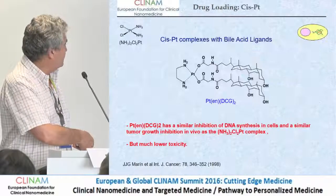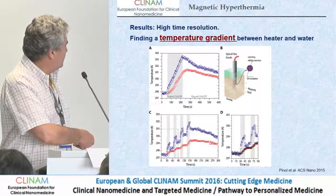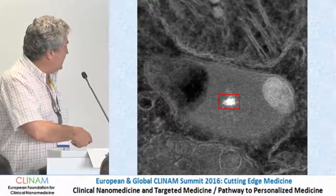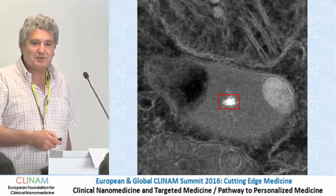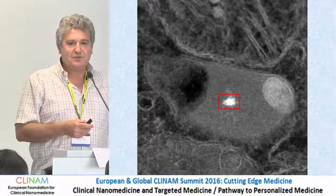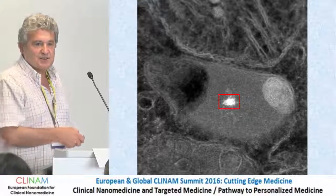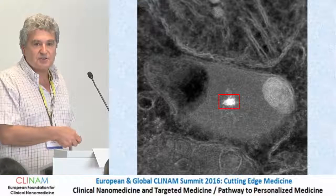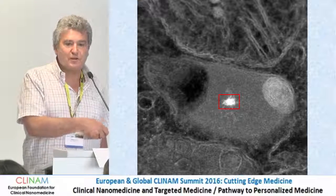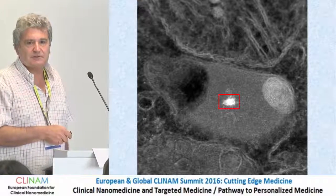Let me show you a slide I didn't show in the presentation. This is the polymer nanoparticle with the iron oxide nanoparticles inside. It has a size of about 20–30 nanometers. The iron oxide nanoparticles have a size of 4–5 nanometers. This nanoparticle was found in a proximal tubule cell, so it has crossed the glomerulus.